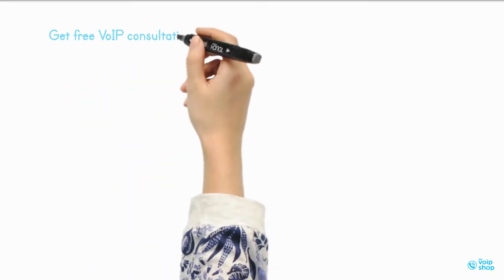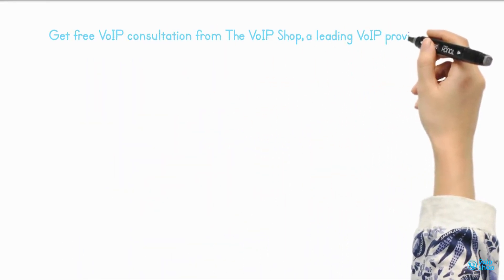Get a free VoIP consultation from the VoIP Shop, a leading VoIP provider in the UK.